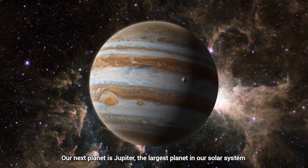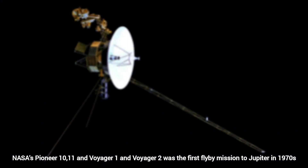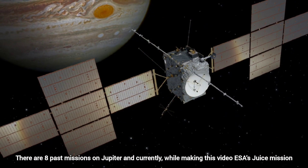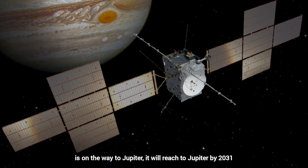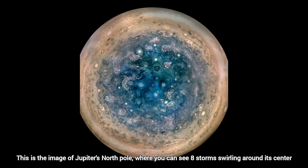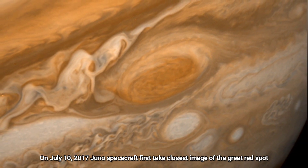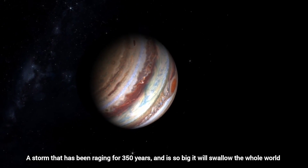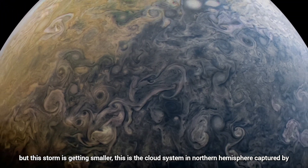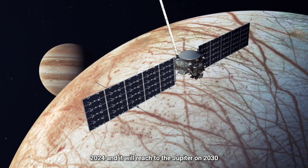Our next planet is Jupiter, the largest planet in our solar system, 778 million kilometers away from the Sun. NASA's Pioneer 10, Pioneer 11, Voyager 1, and Voyager 2 were the first fly-by missions to Jupiter in the 1970s. There are eight past missions on Jupiter, and currently the JUICE mission is on its way, set to reach Jupiter by 2031. This is the image of Jupiter's North Pole, where you can see eight storms swirling around its center — scientists don't know why this storm pattern is created. On July 10, 2017, the Juno spacecraft took the closest image of the Great Red Spot, a storm raging for 350 years so large it could swallow the whole Earth — though the storm is getting smaller. NASA's next mission to Jupiter is Europa Clipper, launching October 2024 and arriving in 2030.